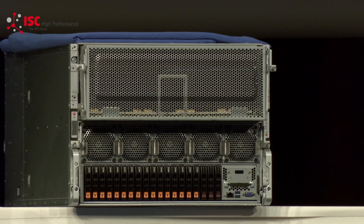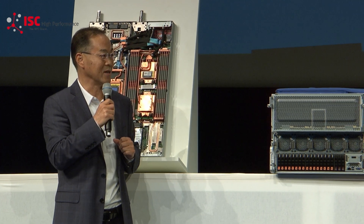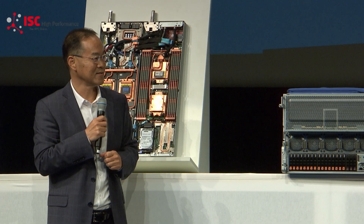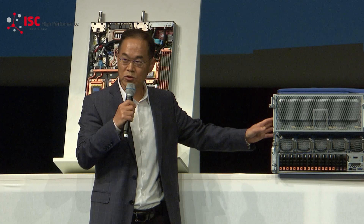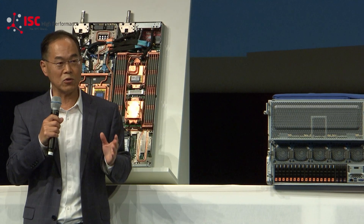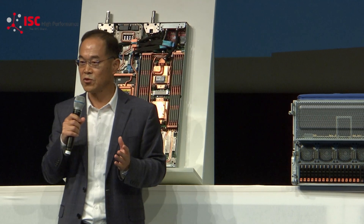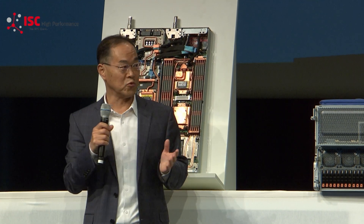We see tremendous demand from customers all over the world — they can't wait to get their hands on this system. Regarding availability: this is the air-cooled system and we will make it available in July. In parallel, we're also developing a 4U liquid-cooled system that's going to be available in September. If you are an existing Supermicro customer, reach out to your Supermicro contact and ask about the system. If you're new to Supermicro, feel free to reach out to me and I promise I will make the right connection.